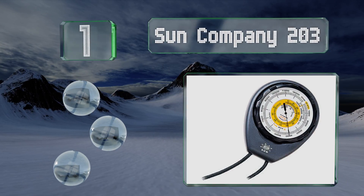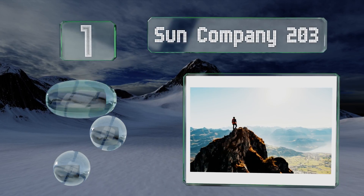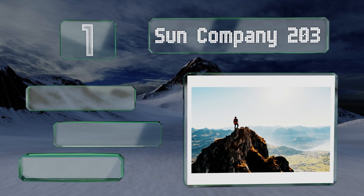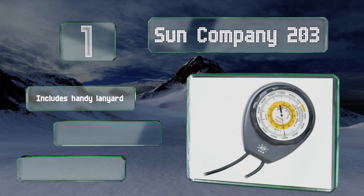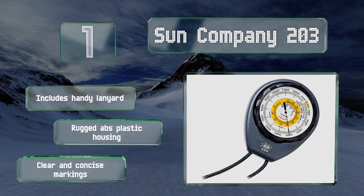Coming in at number one on our list, you don't need to spend a ton of cash or opt for digital to consistently receive useful measurements. The Sun Company 203 offers you this and more, including step-by-step instructions that won't leave you scratching your head in confusion. It includes a handy lanyard, a rugged ABS plastic housing, and clear and concise markings.